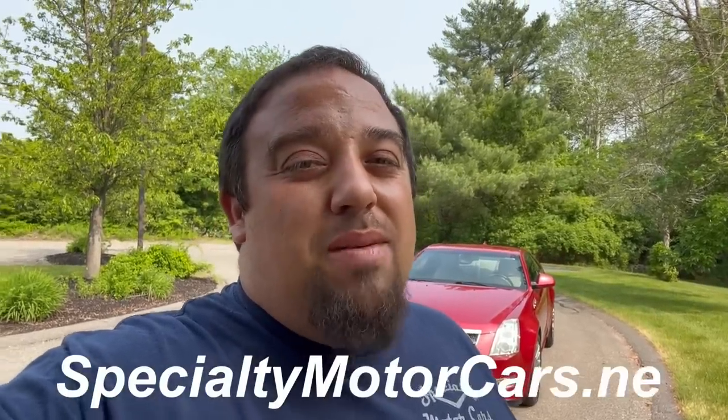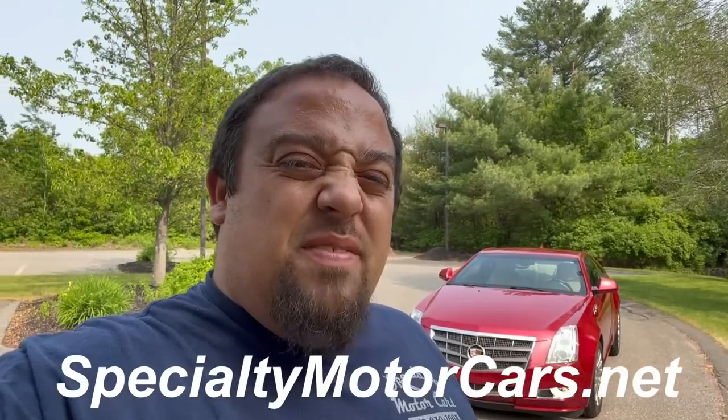What's up everybody, Anthony here, SpecialtyMotorCars.net, and behind me you can see another Cadillac. This is of the newer flavor, two-door, kind of a modern Eldorado or modern Coupe de Ville. This is a 2011 Cadillac CTS Performance Coupe. This is a 25,000-mile car, one-owner car, finished in crimson red — absolutely gorgeous example.